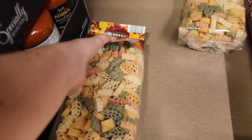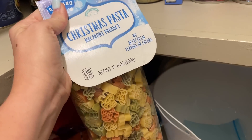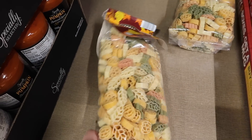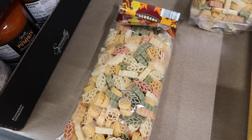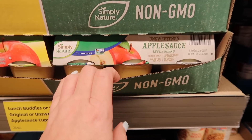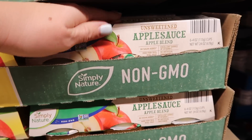These fall pasta shapes are super cute, but I actually still have a bag of the Christmas ones in my pantry because I never figured out what I wanted to do with them. I'll pass on those. They actually have the unsweetened applesauces today — I feel like they never have these, so I'm going to stock up. I grabbed four, but there's still plenty left.